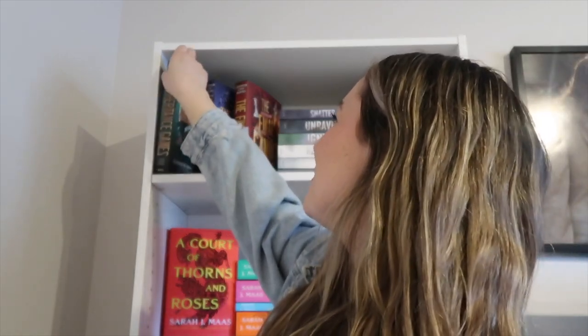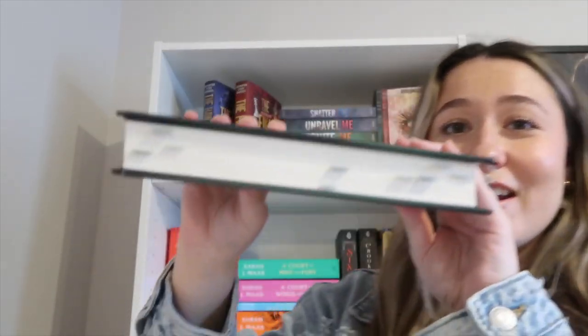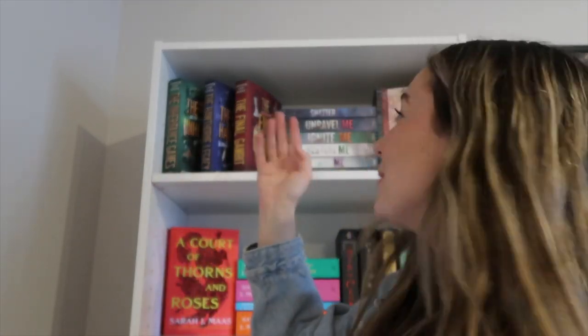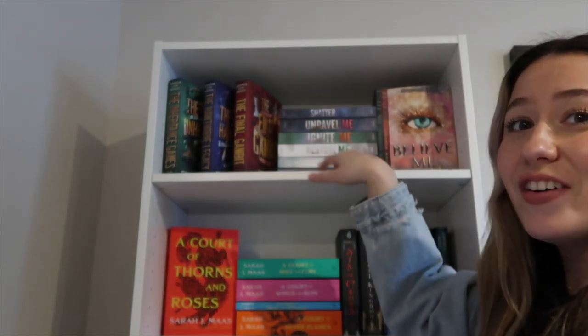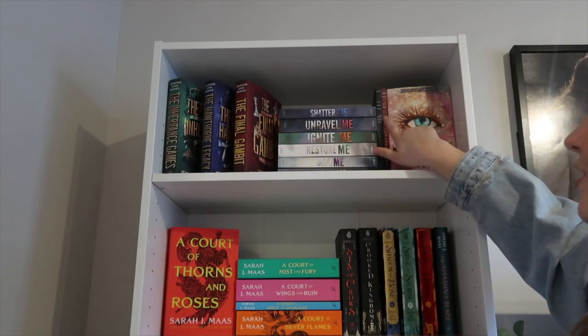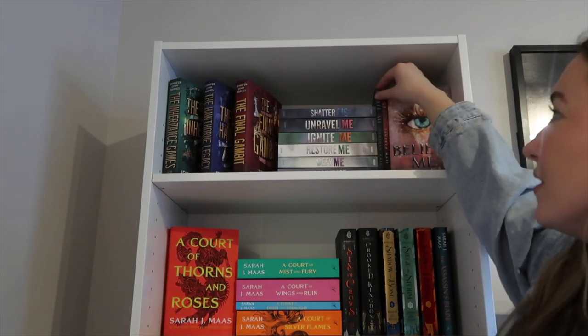Starting with the top shelf, I have the Inheritance Games series. I absolutely love this series and it was hard for me because I love the tabbing I did — all of the tabs are green on this one, and then we have different shades of blue and then reds. I kind of like how it's catty-cornered so you can see the cover. Over here I have the Shatter Me series — the novels right here and the novellas right here. They're really small so you can barely see them. I have not read the series yet, but hopefully I can get to it this month or next month. I just love the covers too.